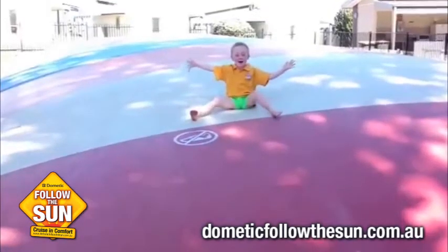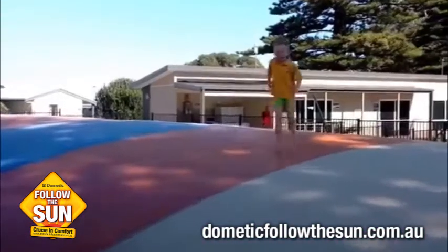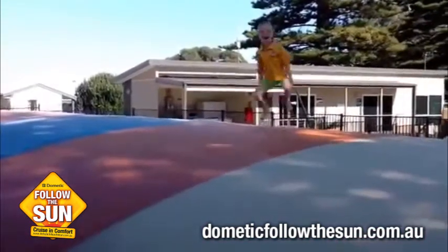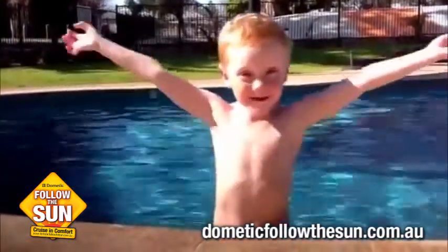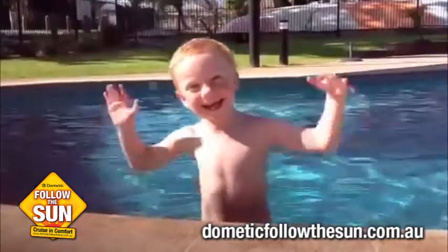Welcome to Victor Harbour in South Australia! They have a double-edged crew in a playground everywhere. Welcome everybody, this is Saki!